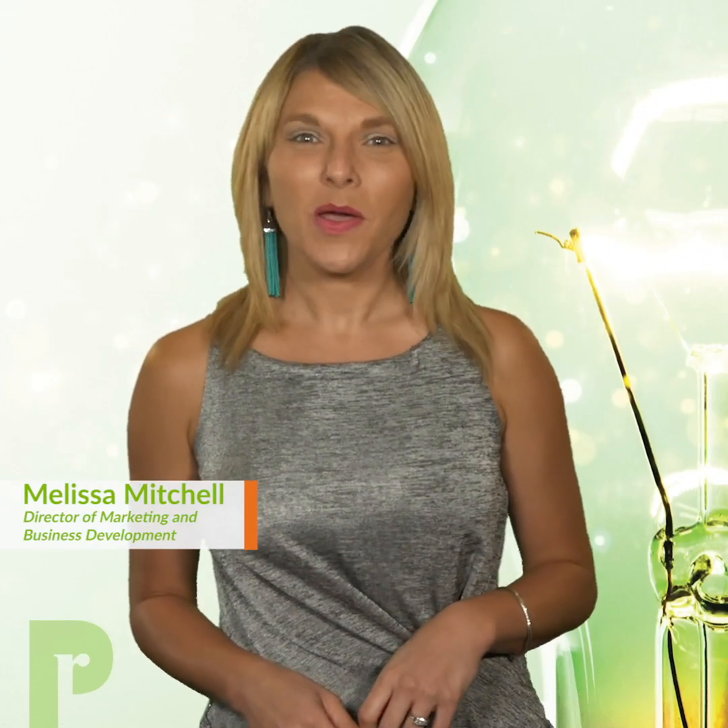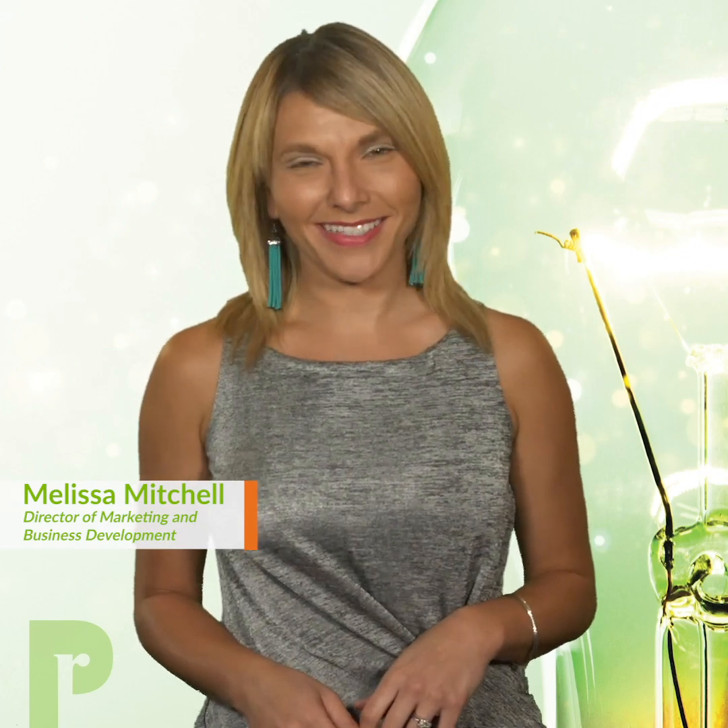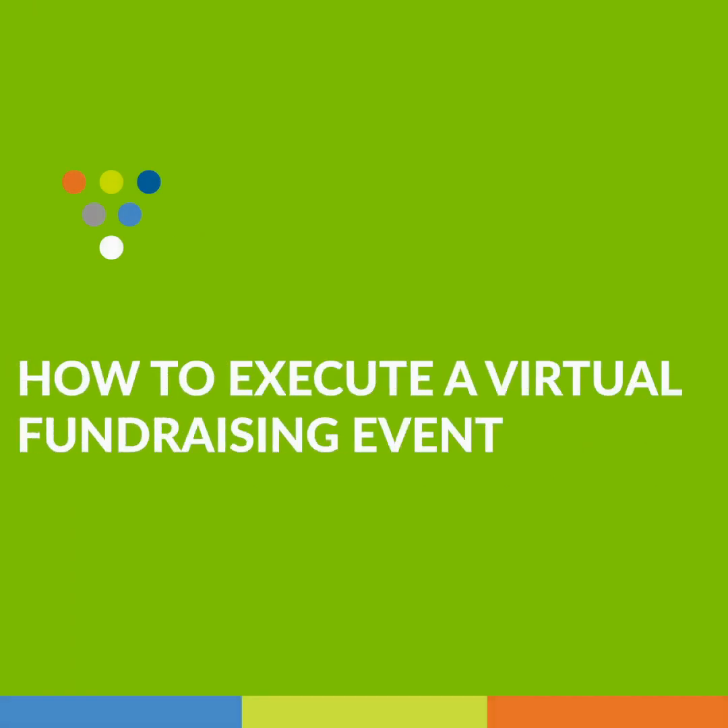In today's FAQ Friday video, we're talking about how to execute a successful virtual fundraising event. COVID-19 has rocked the nonprofit event world, but nobody wants to clear their calendar forever. While organizations have had to pause their in-person fundraising events, there are still tremendous opportunities to connect with donors virtually, raising awareness and funds to keep your mission moving forward.